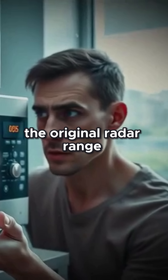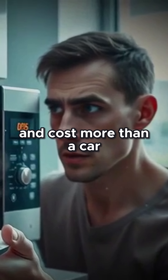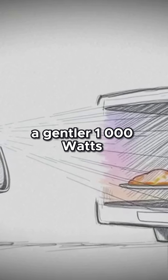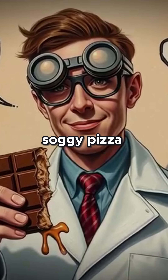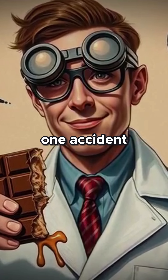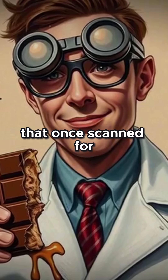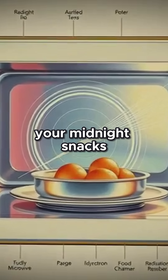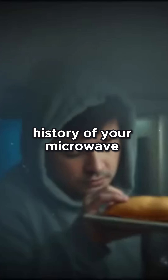The original Radar Range? As big as a fridge, as loud as a bomber, and cost more than a car. Fast forward. Your home microwave? A gentler 1,000 watts. No bombers — just leftover lasagna, soggy pizza, overcooked oatmeal. Yet it's all thanks to one accident and a melted chocolate bar. The same wartime tech that once scanned for enemies in the sky now quietly reheats your midnight snacks. From battlefields to breakfast — welcome to the secret history of your microwave.